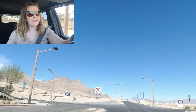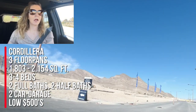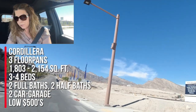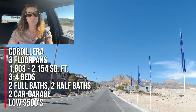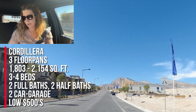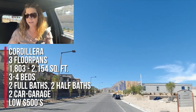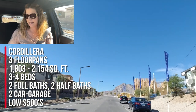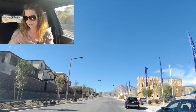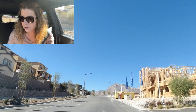Right across the way is Cordillera, which are luxury townhomes by Toll Brothers, and they're going to have a rooftop deck option. Cordillera features three-story townhomes with three floor plans to choose from, 1,803 square feet to 2,154 square feet, three to four bedrooms, two full baths, two half baths, two-car garage, priced in the low 500s. They're going to have entry courtyards and covered patios with rooftop deck options.